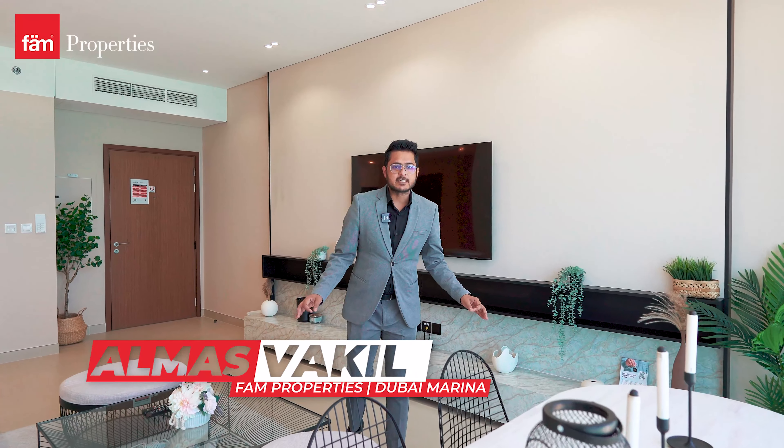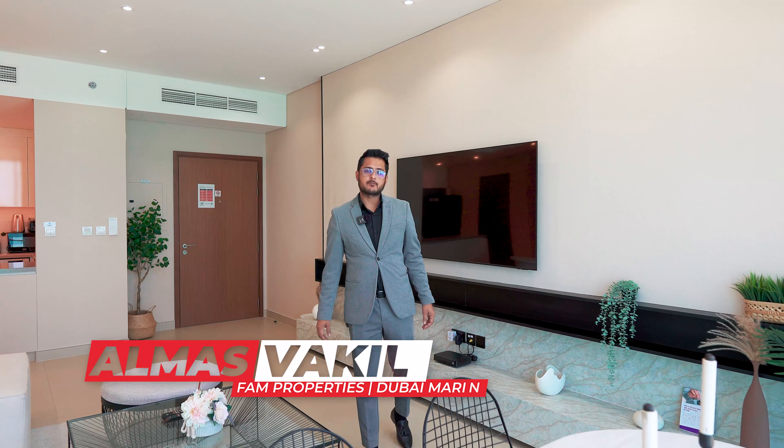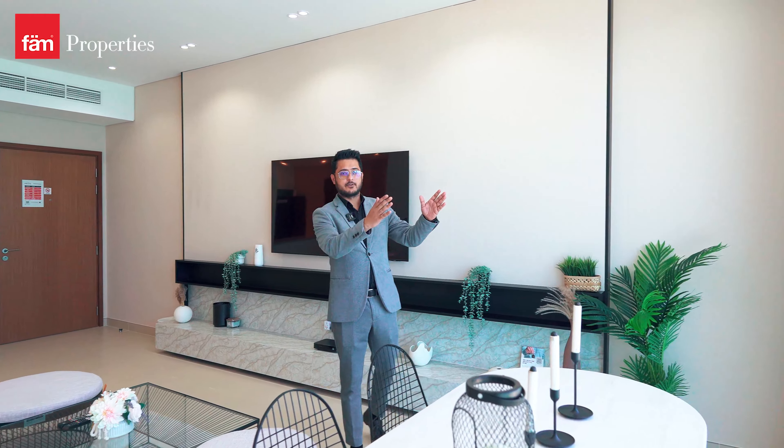Good morning, this is Almas, your property advisor at fam Properties. Right now we are in building 52|42, one of the most beautiful buildings in Dubai Marina, with this amazing view.